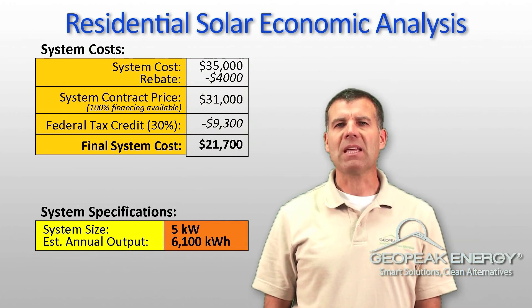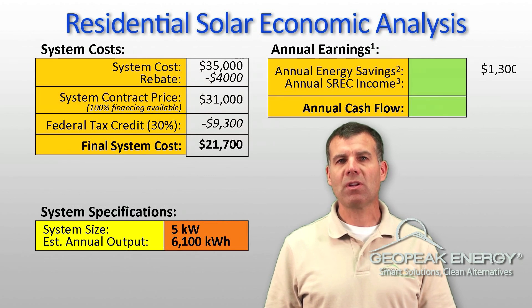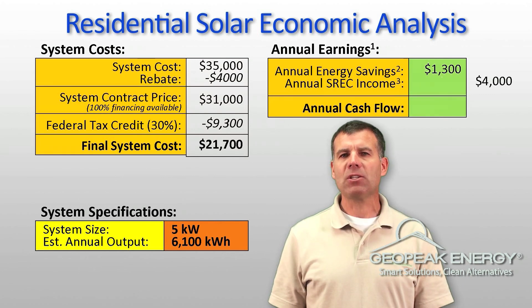GeoPeak Energy can help you get 100% financing for this amount and amounts up to $50,000. Now let's examine the annual earnings on this system. First, you would save $1,300 in electricity costs per year, thanks to the power provided by your solar panels.